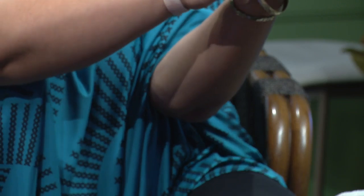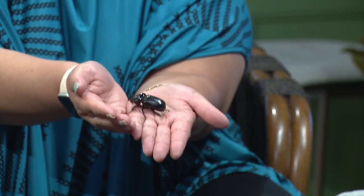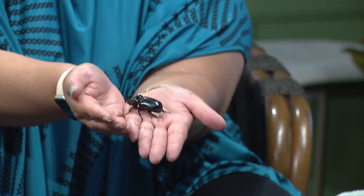Can you see the little rhinoceros horn? It's important to get some perspective on how big these things are.